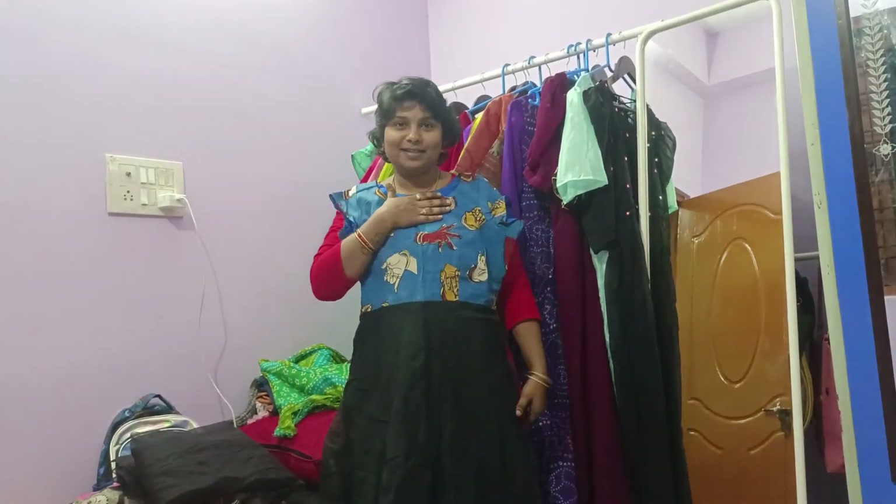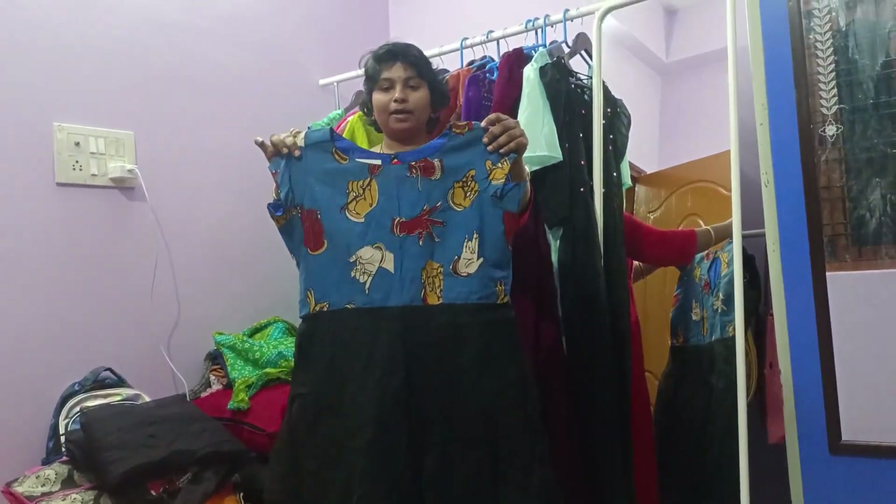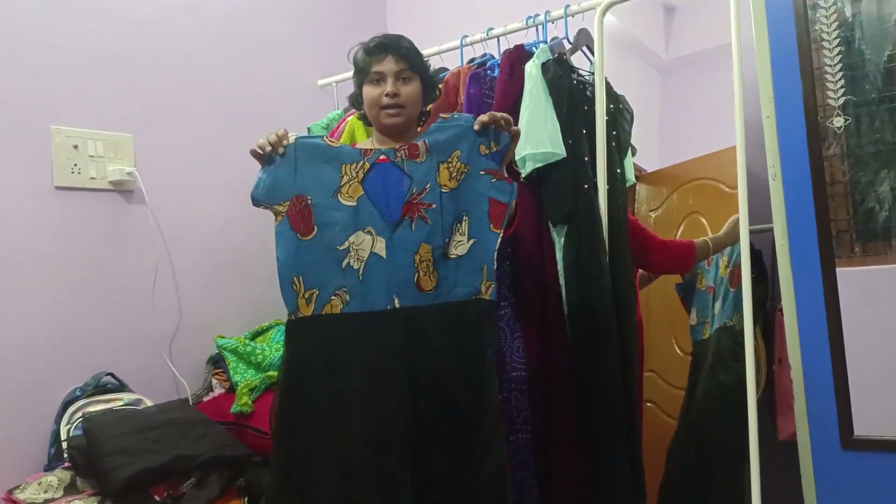So this one is blue with black color combination, and the same as it is the back side.